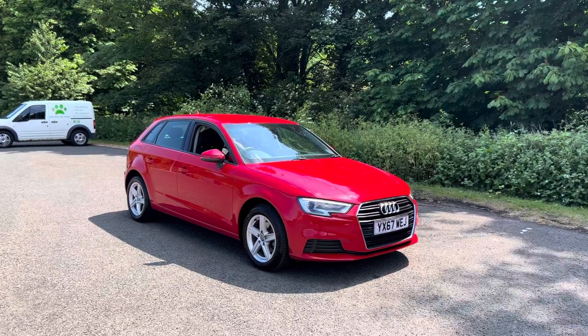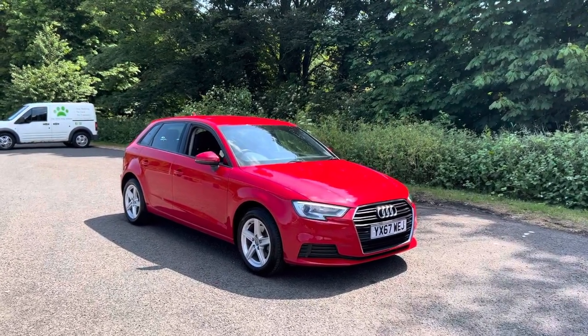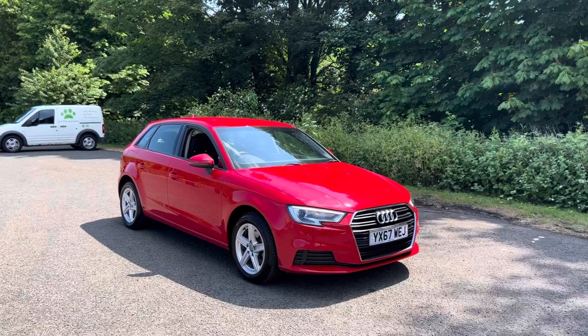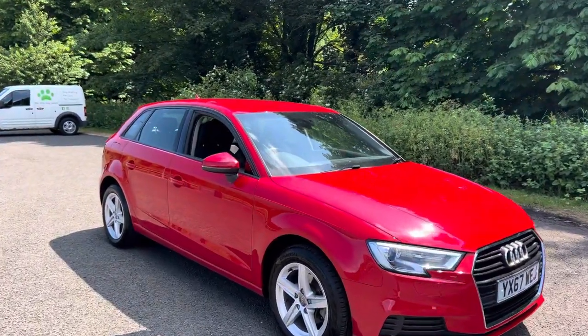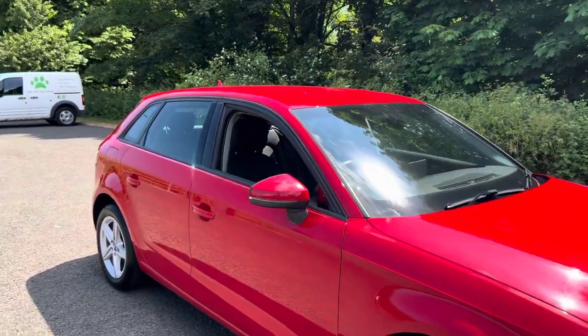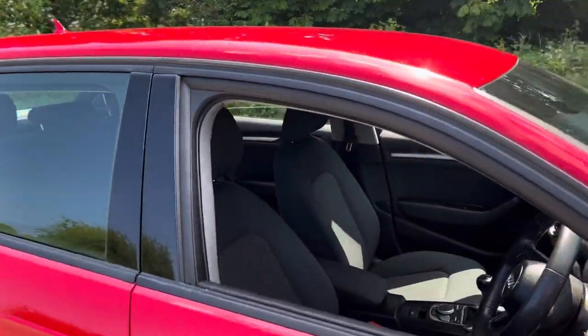Hello there and welcome to Redburn Motor Company. I'm here today with a stunning 67 plate Audi A3 1.0L TFSI Sportback which has just arrived in the stock. The car is in fantastic condition throughout.